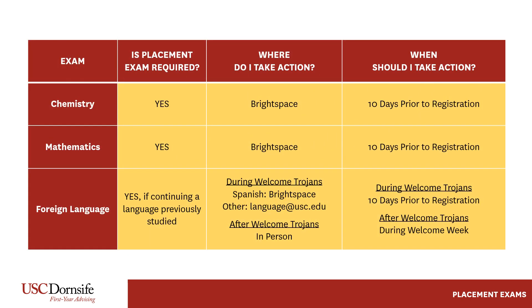Math and chemistry placement tests are completed online as part of the pre-registration checklist. Students access this list through Brightspace. Students should take this exam at least 10 business days before registration. However, if students don't take exams 10 days before, they should take the exams as soon as possible.